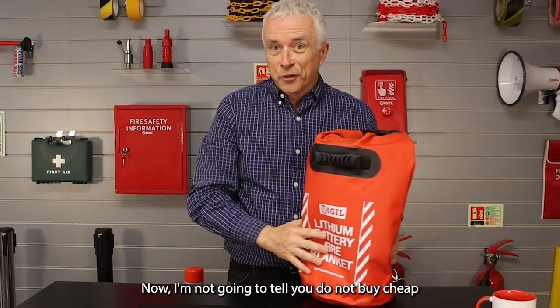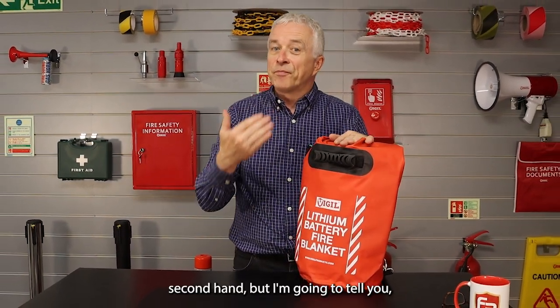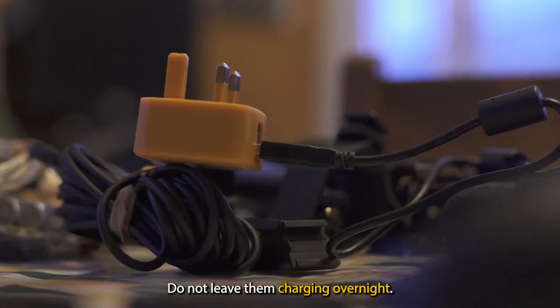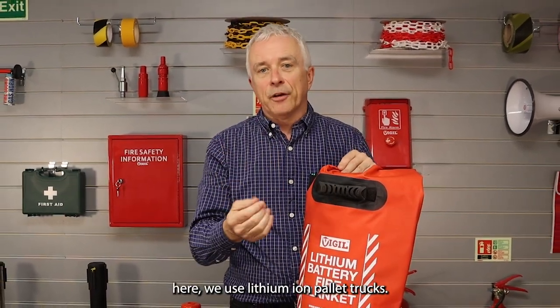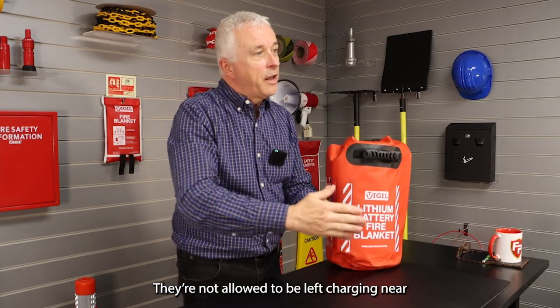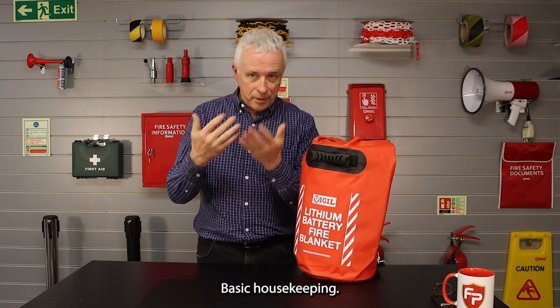Do not buy cheap stuff off marketplaces second-hand. Be careful of how you look after these things. Do not leave them charging overnight. Even in our warehouse here we use lithium-ion pallet trucks — no one is allowed to leave one charging overnight, and they're not allowed to be left charging near other combustible materials. Basic housekeeping and you'll be fine.